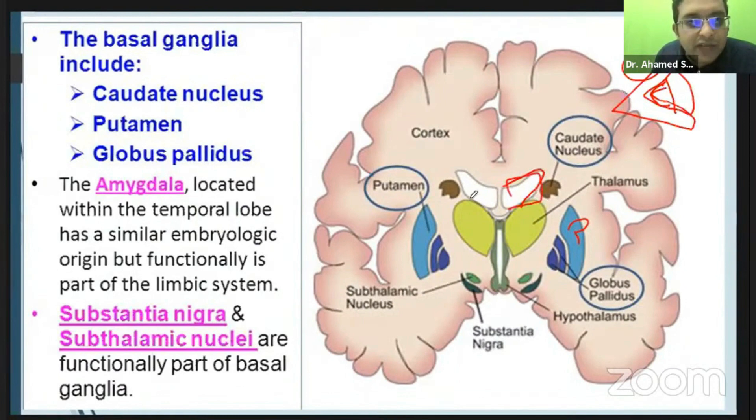We also have the subthalamic nucleus. So caudate, globus pallidus, putamen, subthalamic nucleus, and in the midbrain region we have the melanin-rich, dopamine-rich substantia nigra. Caudate, putamen, globus pallidus, amygdala, substantia nigra, and subthalamic nucleus form the major part of the basal ganglia nuclei. The thalamus is not usually included under the basal ganglia circuitry.